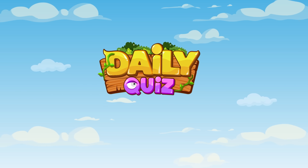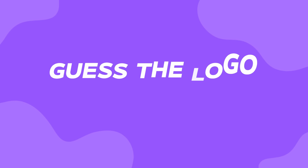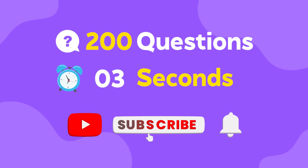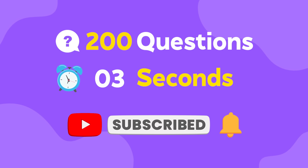What's up Quizmasters! Are you ready to push your limits? Today on Daily Quiz, it's the Ultimate Logo Challenge. Can you identify 200 logos in just 3 insane seconds? But first, don't forget to like, subscribe, and ring the bell to stay tuned for more exciting challenges. Let's begin!